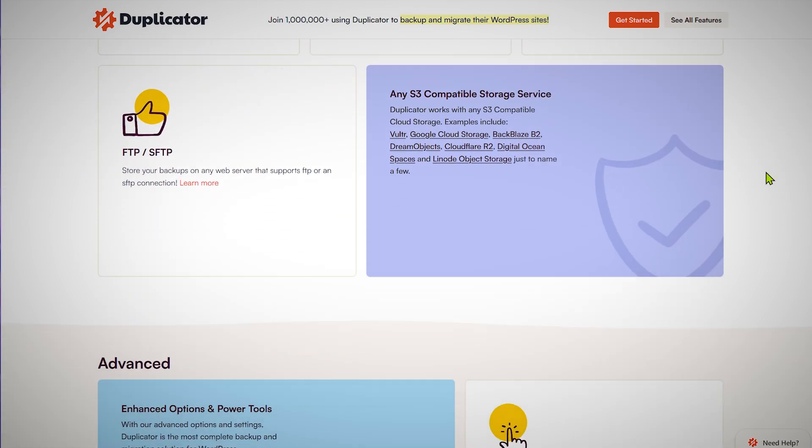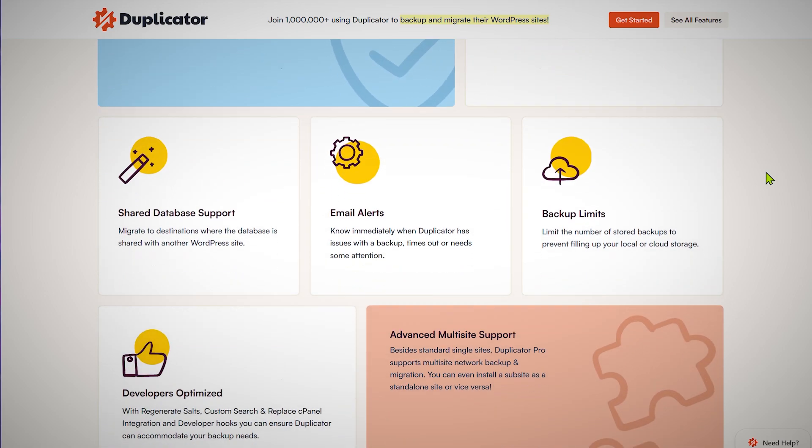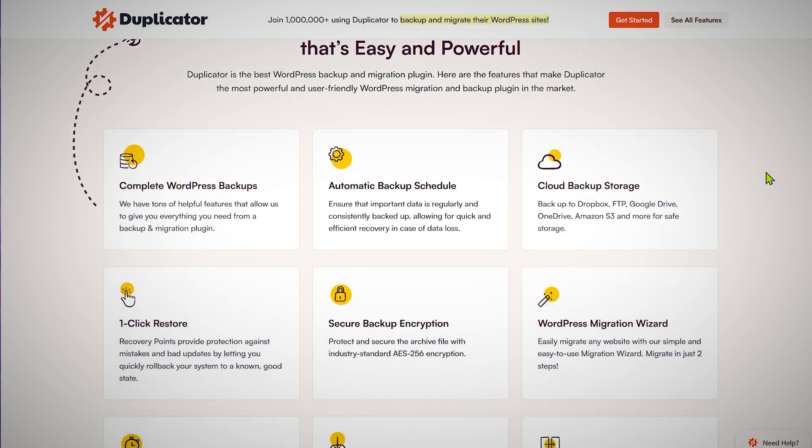If anything goes wrong with your website, you can restore from a backup. I'd recommend upgrading to the pro version for features like cloud backup options and scheduled backups. You can set up a schedule to back up daily, weekly, or monthly, and upload to Google Drive, Amazon S3, Dropbox, or other services — or just download to your computer. Your website is backed up automatically without any manual effort, which gives a lot of peace of mind. The links to Duplicator and the pro version are in the description and pinned comment.